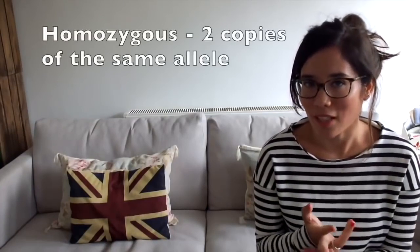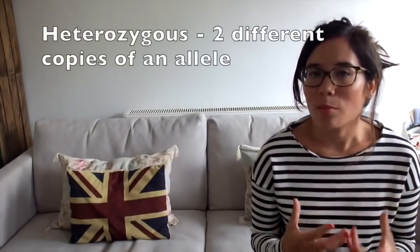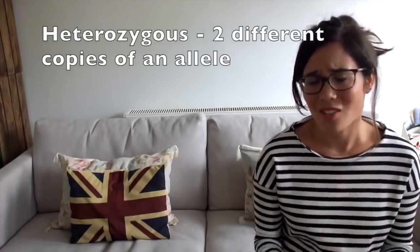If you have two copies of the same allele, you are homozygous (e.g., BB or bb). If you have two different alleles, you are heterozygous (e.g., Bb). Because brown is dominant over blue, someone with Bb would still have brown eyes. We use capital letters for dominant alleles and lowercase for recessive. It's best to pick letters where the capital and lowercase look clearly different, like B.